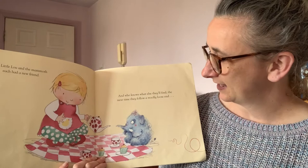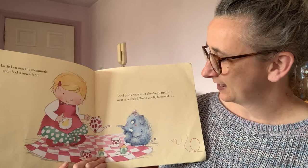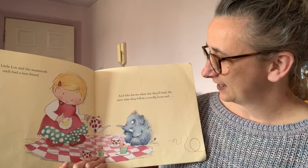So Little Lou and the mammoth each had a new friend. And who knows what else they'll find the next time they follow a woolly loose end.